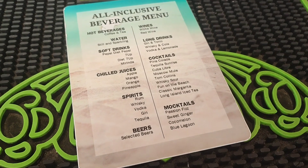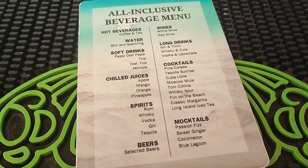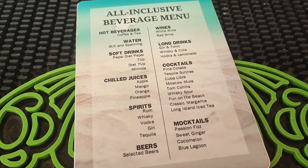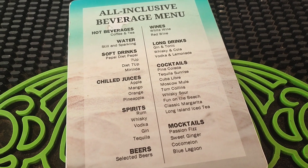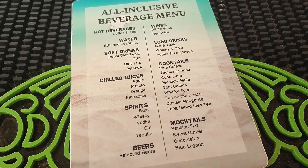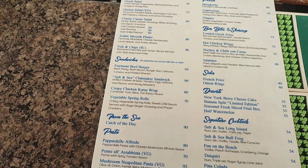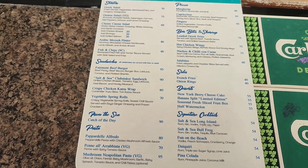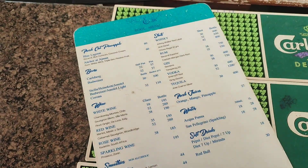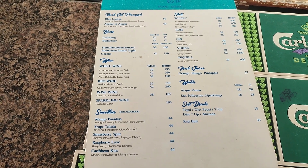For those that are interested, this is the all-inclusive drinks menu in the hotel. Obviously subject to change — this is end of November 2023. We've tried most of the cocktails and they are very good. The beers are good as well — they're not branded, you have to pay extra for those. Moving over here you can see the food menu for the Salt and Sea Bar. That gives you an idea of the prices as well — that's if you want to pay for drinks.